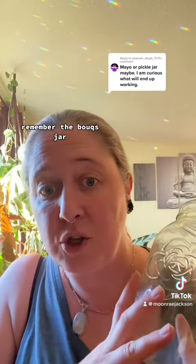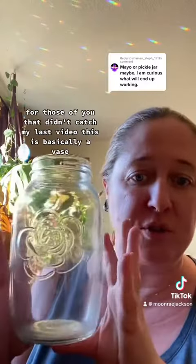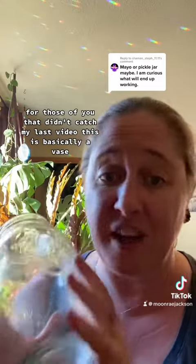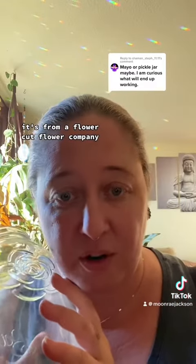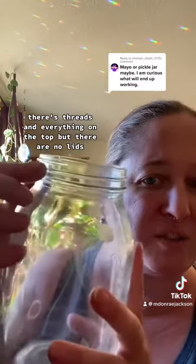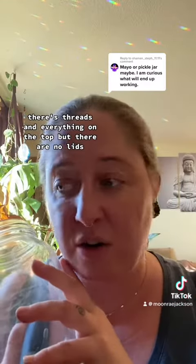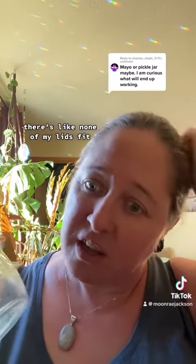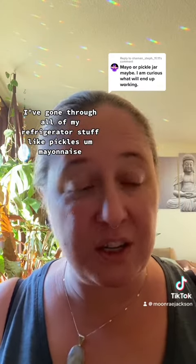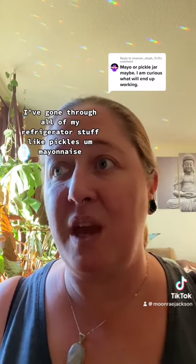Remember the Bukes jar? Looking for a lid — for those of you that didn't catch my last video, this is basically a vase from a cut flower company. It has a cool rose on it, and there are threads on the top, but there are no lids. They never manufactured lids. None of my lids fit. I've gone through all of my refrigerator stuff — pickles, mayonnaise, just everything. I tried anything I possibly could find. I still have not found a lid.